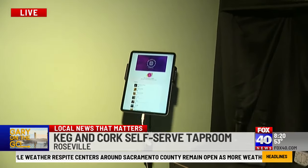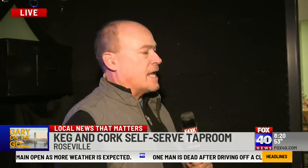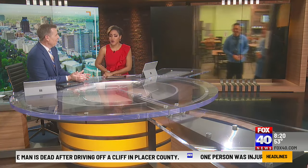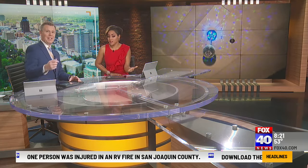Gary wraps up, thanking Phil and Debbie. He notes this is Keg and Cork and it's awesome. The anchor back in the studio loves the concept — if you don't like a beer you don't have to buy more of it, you can try a little sip and then go all in on the ones you like, plus you can bring in your own food and sing karaoke.